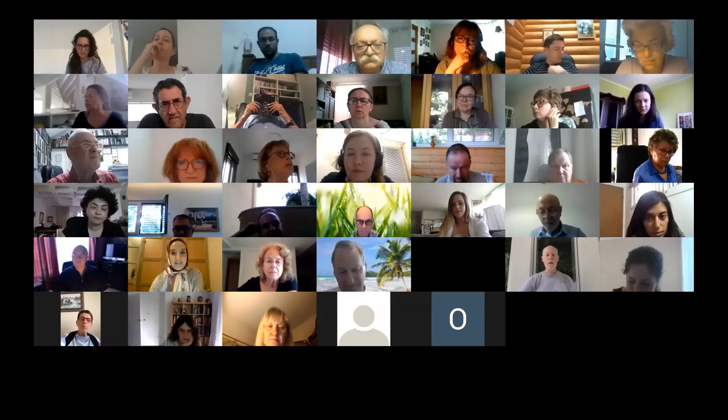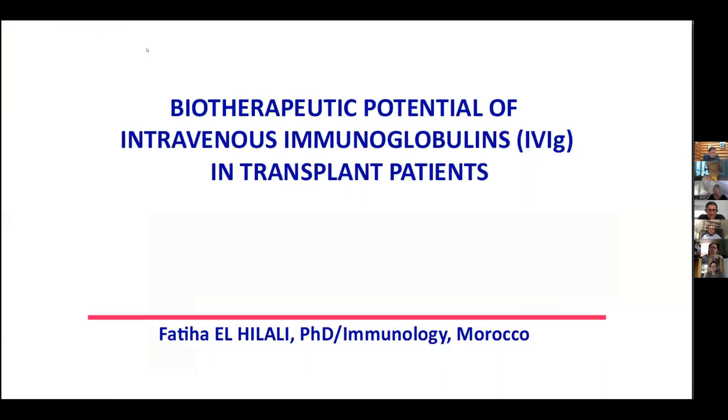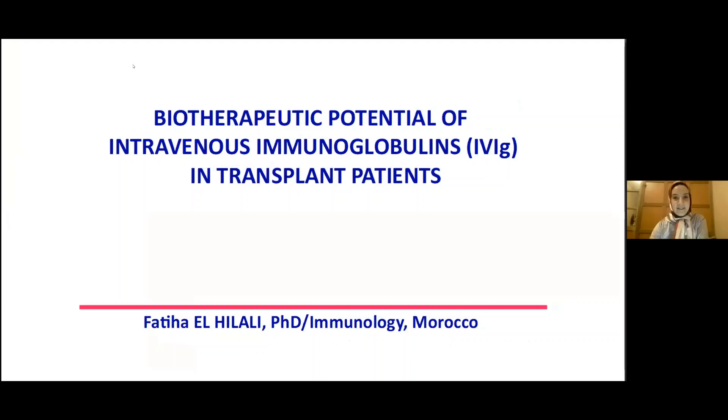I'm Fatiha El-Hilali from Morocco, and I'm going to present my work on the biotherapeutic potential of intravenous immunoglobulin (IVIG) in transplant patients.